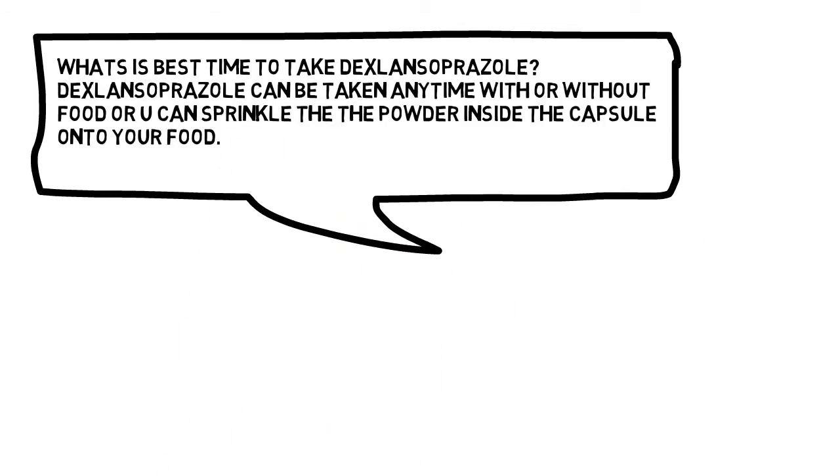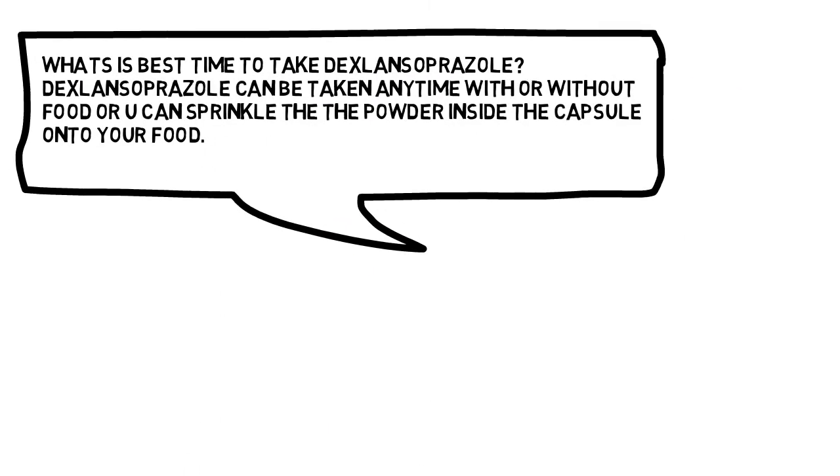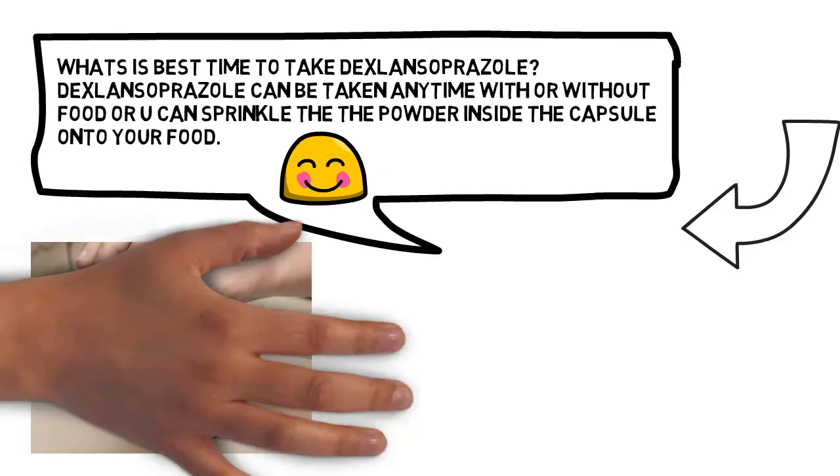What is the best time to take dexlansoprazole? Dexlansoprazole can be taken anytime, with or without food. You can also sprinkle the powder inside the capsule onto your food.